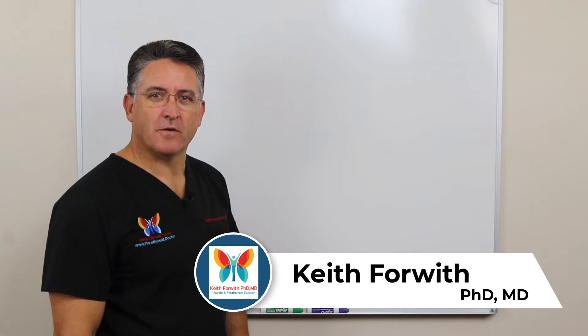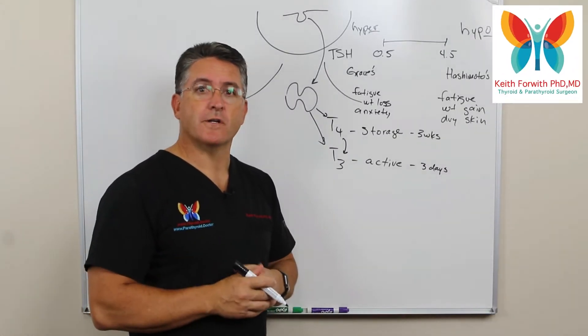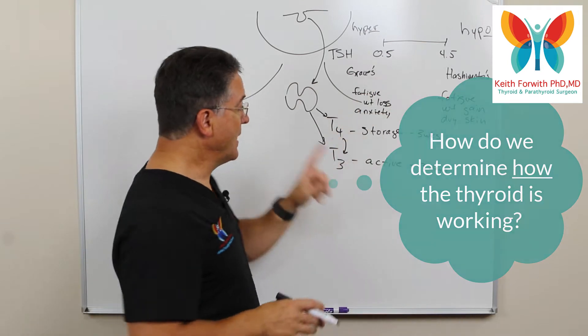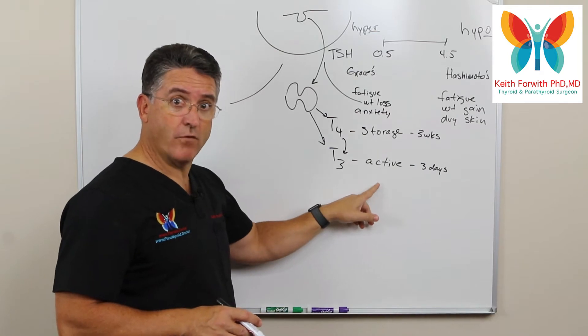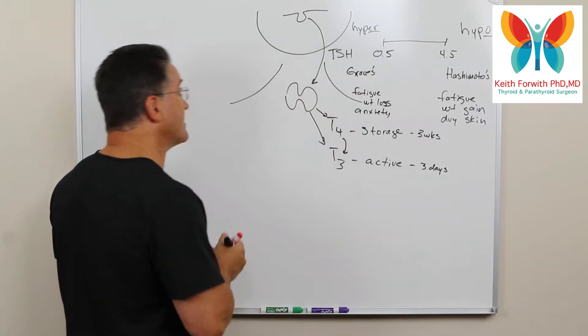Hi, Dr. Keith Forwood coming to you from Louisville, Kentucky. We're continuing with our discussion of the thyroid and we're going to talk about how we determine how the thyroid is working. We talked in a previous video about the storage form and the active form of the hormone, and we also talked about TSH.